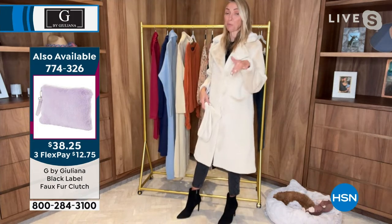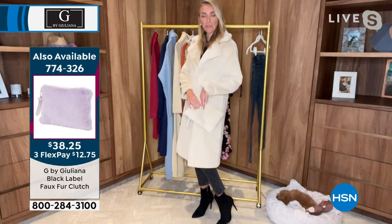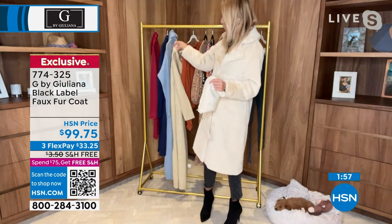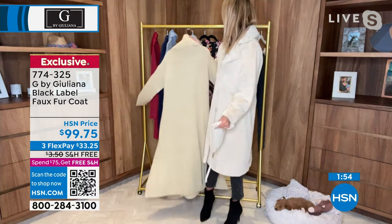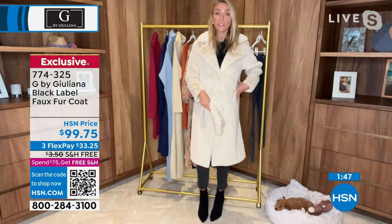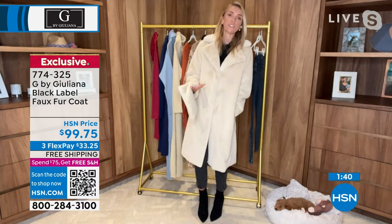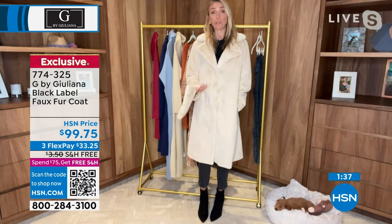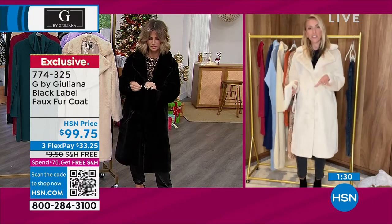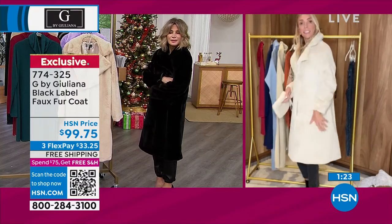I love the monochromatic look — that's probably how I would be styling this. I love it with the cute little matching clutch we've been talking about tonight, so if you're picking it up, go ahead and grab the clutch as well. You can style this over so many pieces — even just with jeans and a boot it looks fabulous. For New Year's Eve, Christmas, a special occasion, or a winter wedding, this is so beautiful to wear. If you don't have a gorgeous faux fur jacket in your closet, this is the time to get it.